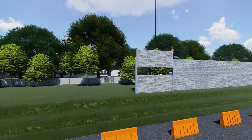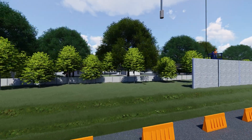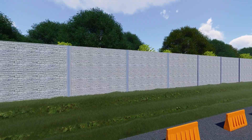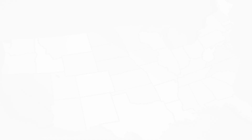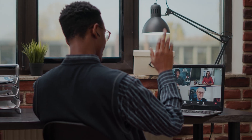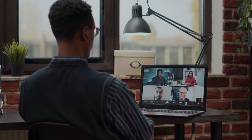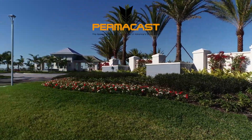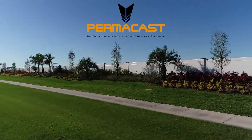Installation of our sound wall system is the fastest and most efficient in the industry. Most importantly, our sound walls ship anywhere in the United States. Call us today to schedule a lunch and learn at your place of business, our manufacturing facility, or an online presentation to learn about our innovative precast concrete solutions. Permacast — the precast sound wall industry leader.